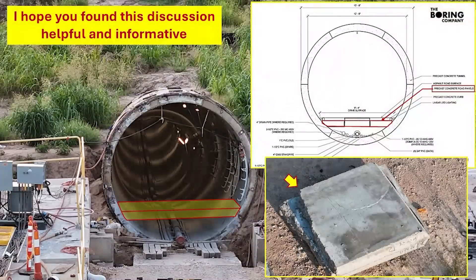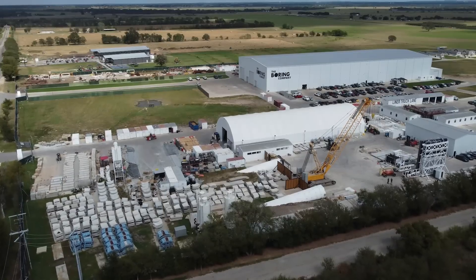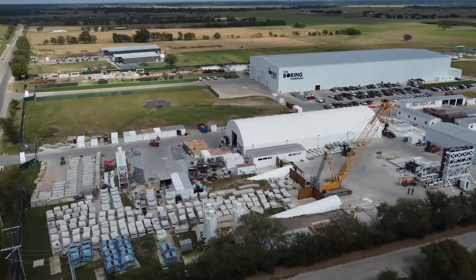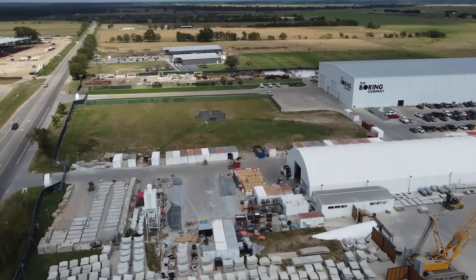So there you have it — a quick recap of what is going on with the boring tunnel at Giga Texas, the problems with the road surface panels, the rework done over at the Boring Company Bastrop site, and the re-delivery of these panels for installation. I hope you found this review helpful and informative. Thank you very much for watching — I do appreciate it. Take care.